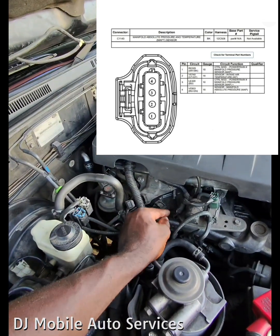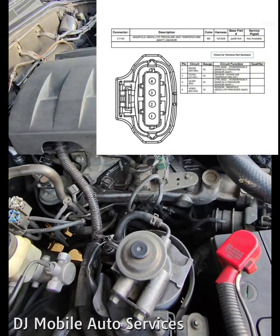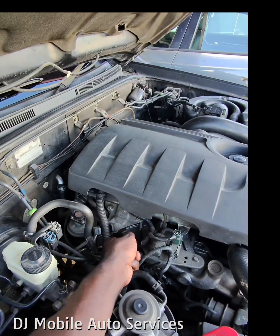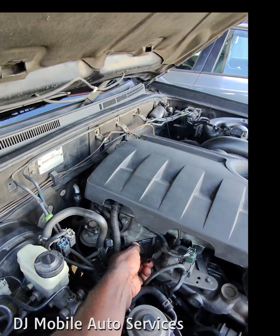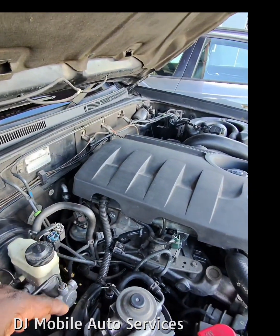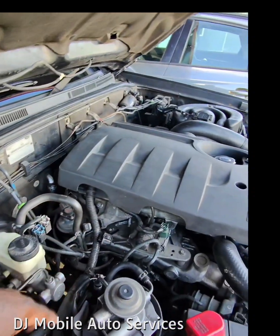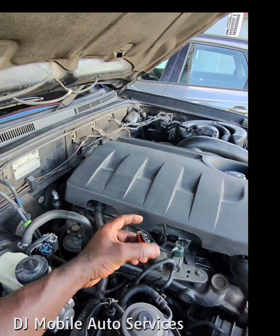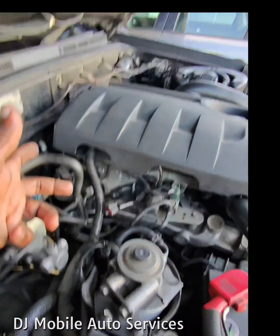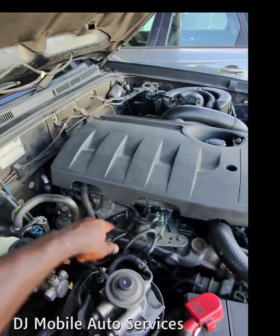You also have an IAT sensor on this — the intake air temperature sensor — as well as the signal wire. A quick test you can do: unplug it, scan the vehicle, and see if you see a circuit high code. That's one way to check. Or you can put the key on, engine off, come in with your multimeter, check your pins, and see if you're getting voltage and everything you need from the harness.